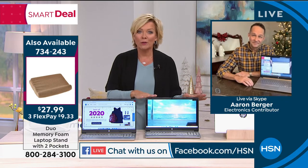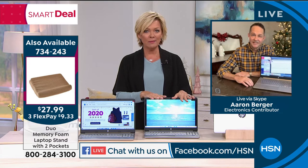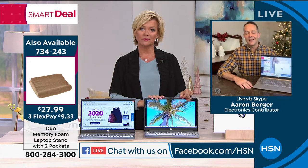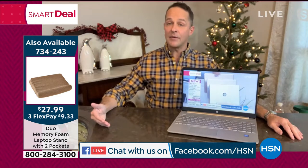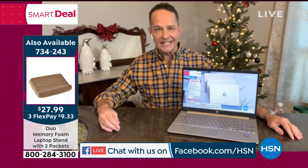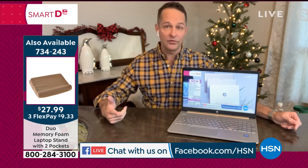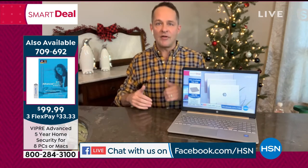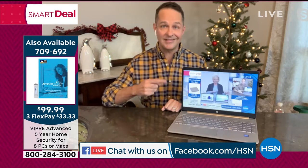A lot of us as parents have maybe been suffering with our laptops — it makes sense to give yourself the upgrade. With a new year, you should have a new laptop. The president and CEO of HP said something interesting: we've gone from a time where every household needs a great computer to every person in every household needs a great computer. When it's time to get your work done, do you have a computer that you love? This is the computer that does that.